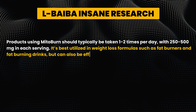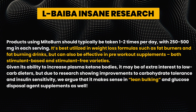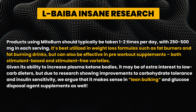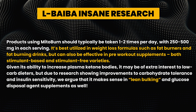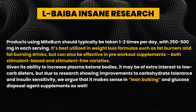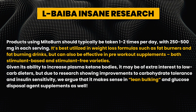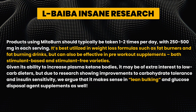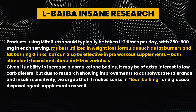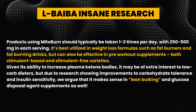Products using MitoBurn should typically be taken one to two times per day with 250 to 500 milligrams per serving. It's best utilized in weight loss formulas such as fat burners and fat-burning drinks, but can also be effective in pre-workout supplements, both stimulant-based and stimulant-free. Given its ability to increase plasma ketone bodies, it may be of extra interest to low-carb dieters, but due to research showing improvements in carbohydrate tolerance and insulin sensitivity, it makes sense for lean bulk and glucose disposal agent supplements as well.